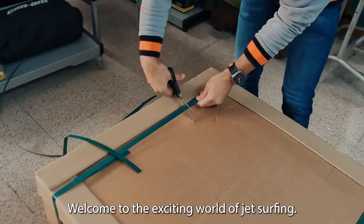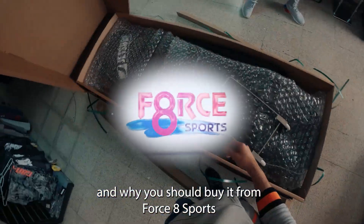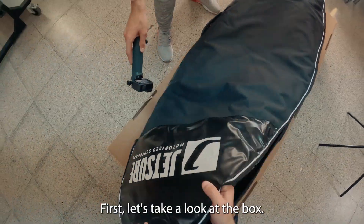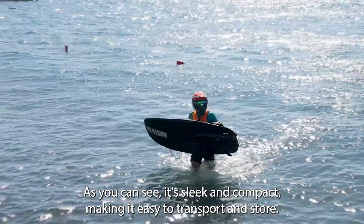Welcome to the exciting world of jet surfing and now we'll show you what comes with your new jet surf and why you should buy it from Force 8 Sports. First, let's take a look at the box. As you can see, it's sleek and compact, making it easy to transport and store.